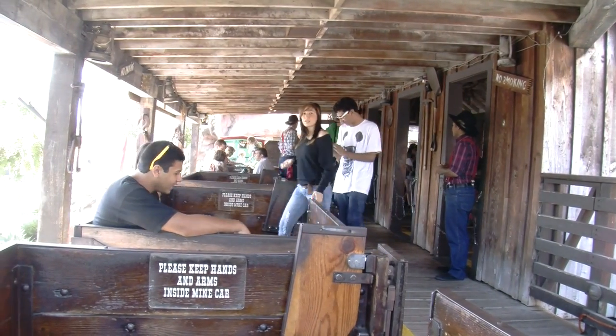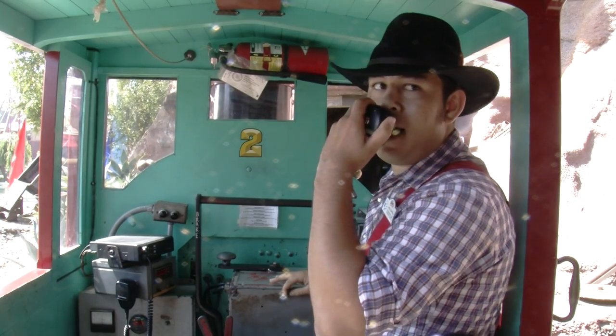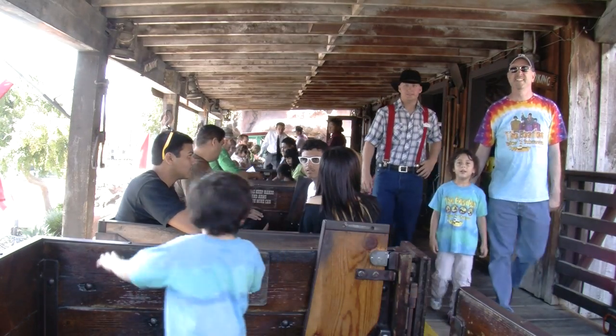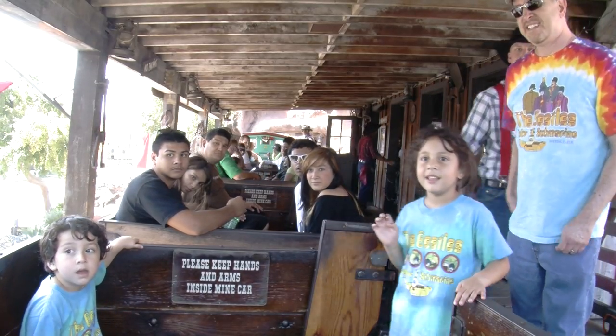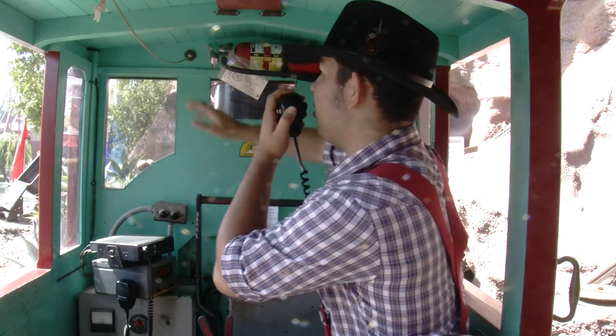They call me Miner Bravo, and I'll be taking down this Calico mine. I got one rule and one rule only, and that's no smoking on my train. We're dealing with a lot of dangerous dynamite down there, and I, for one, would like to not explode. All aboard.